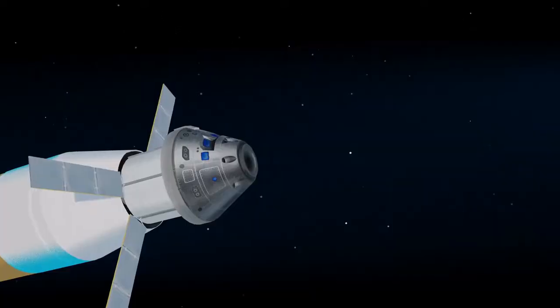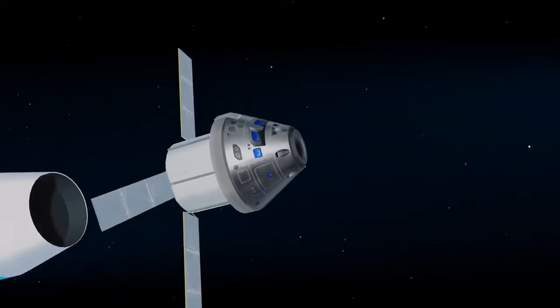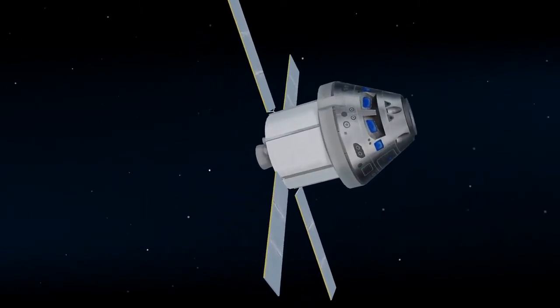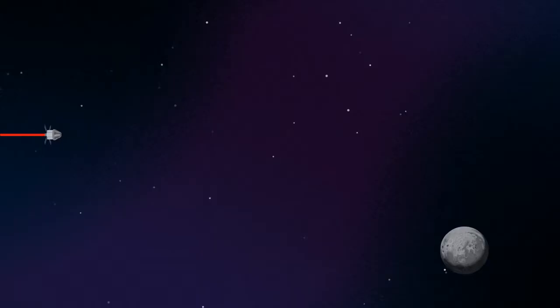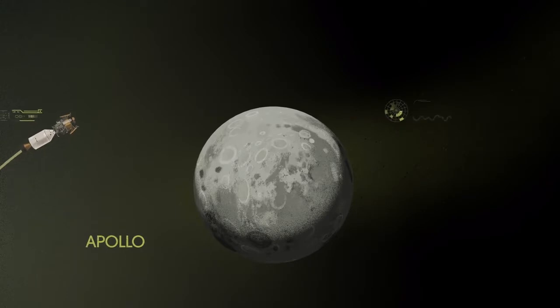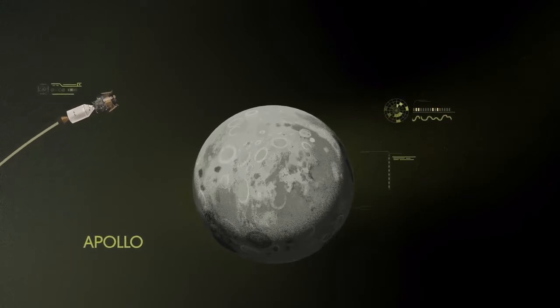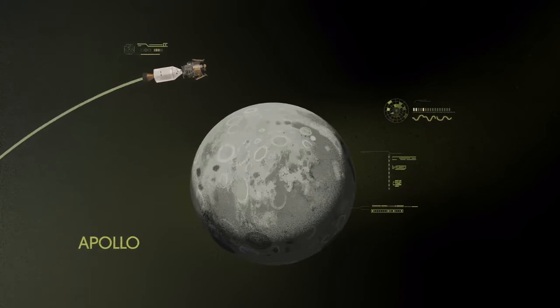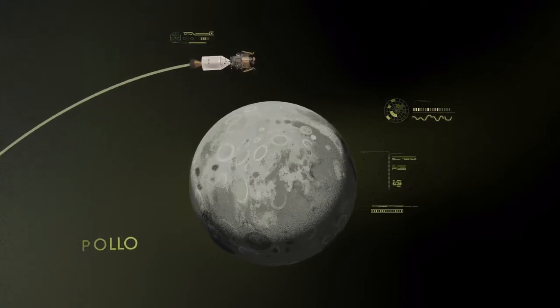Once the burn is complete, the upper stage of the SLS is jettisoned and the crew aboard Orion coast for several days toward all that awaits them at the Moon. Approaching the Moon, we see the fundamental differences between Artemis and Apollo. Instead of requiring Orion to serve as an expendable lunar command module or to carry a constrained lunar lander, the Artemis missions will take advantage of a different approach: pre-staging.